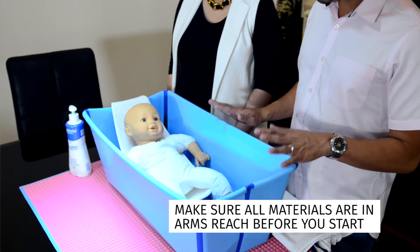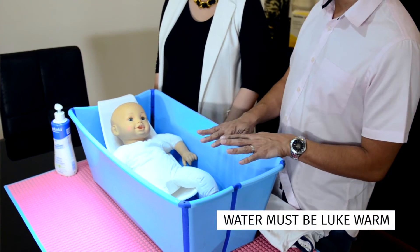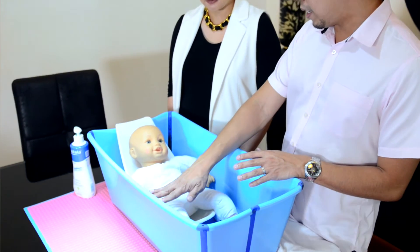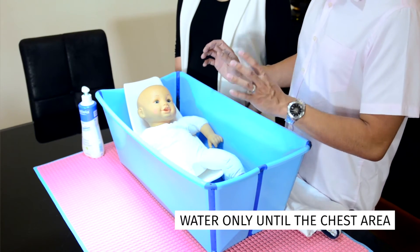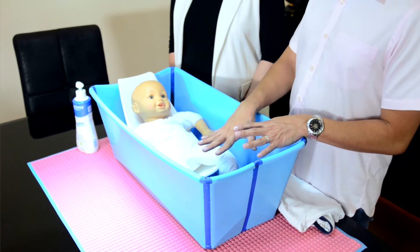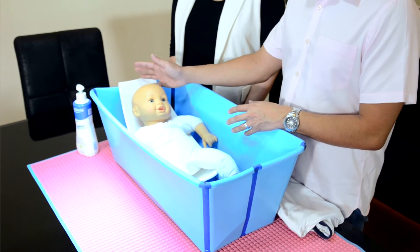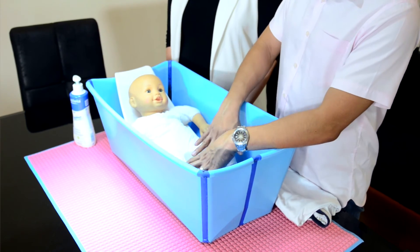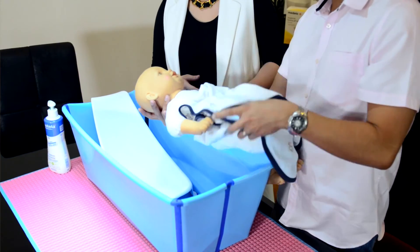We've prepared all our materials: the tub, the soap, and a towel for after. We want the water to be lukewarm. Fill the tub with about half an amount of water, just enough to submerge up to the chest. You have two options: you can put soap directly on the baby or put soap into the water. If you're using Mustela you can do it directly. Scrub the head first, then rinse with water, then the chest and legs.